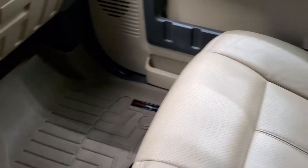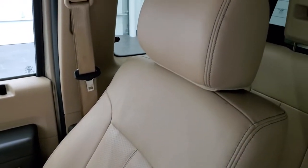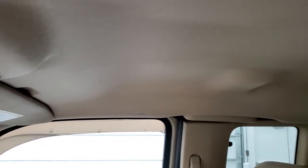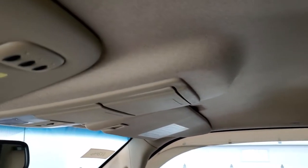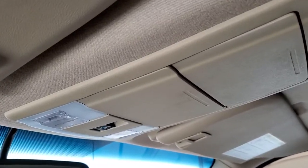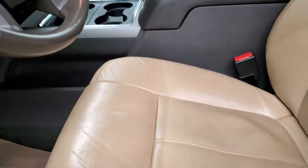The passenger side WeatherTech floor mat and seat are in excellent condition — no rips or tears. The headliner is in really nice shape. You do get HomeLink buttons for your garage door, security systems, and lighting systems, plus map lights and a power sliding rear window. We'll take a quick look at the back seats and then start it up and check out under the hood.